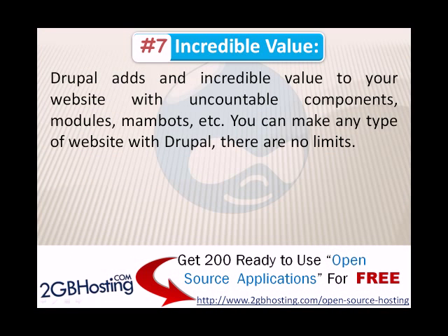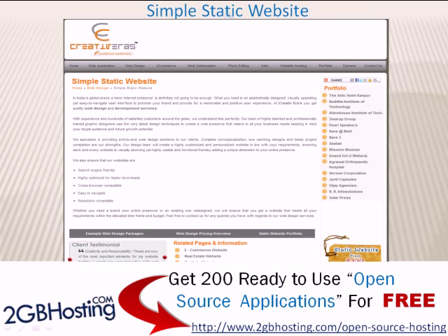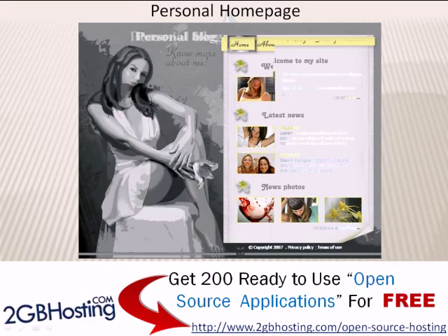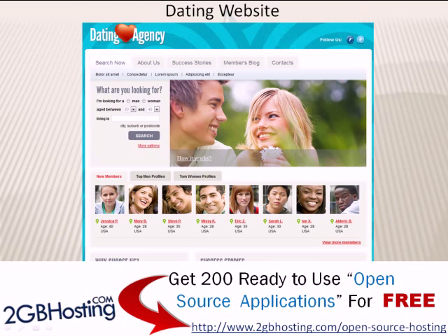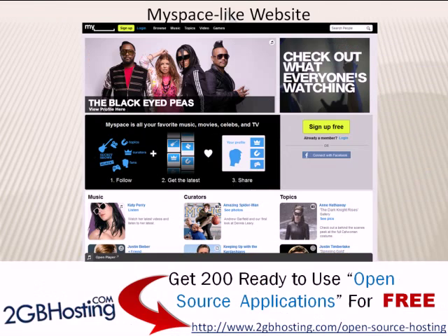Number 7: Incredible Value. Drupal adds incredible value to your website with uncountable components, modules, members, etc. You can make any type of website with Drupal — there are no limits. You can create from a simple static website or personal homepage, to a company website, dating website, weblog, or even a MySpace-like website. All depends on your creativity and requirements.